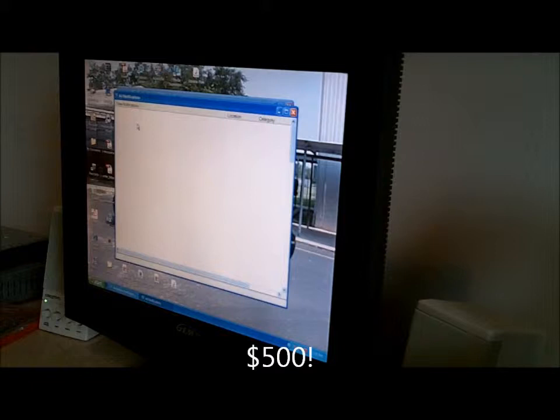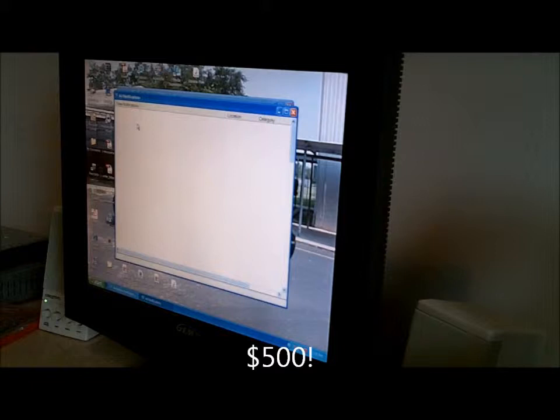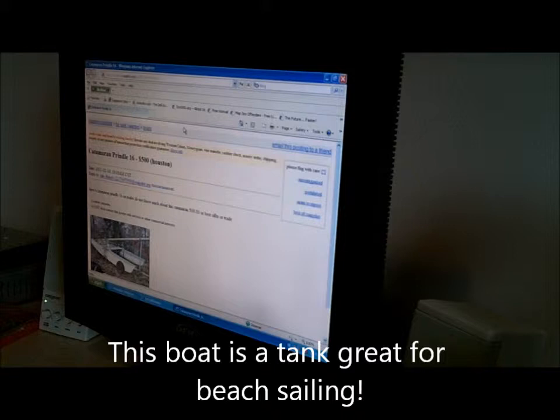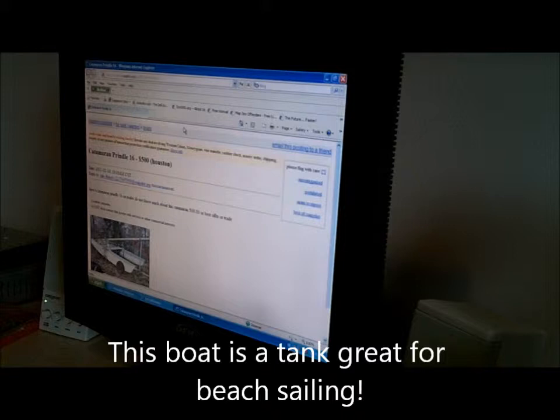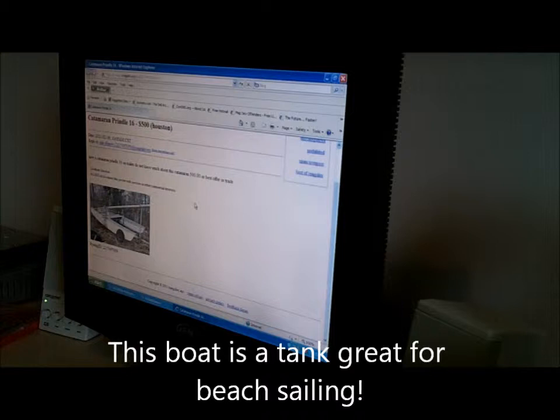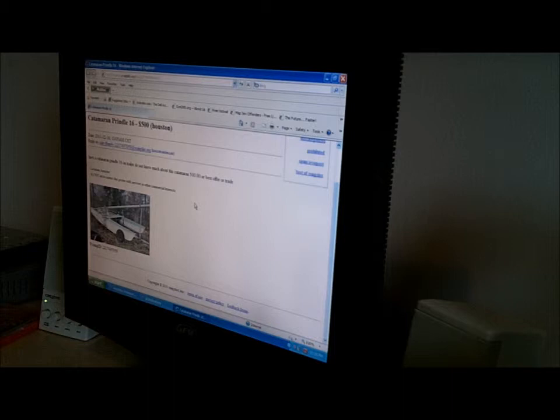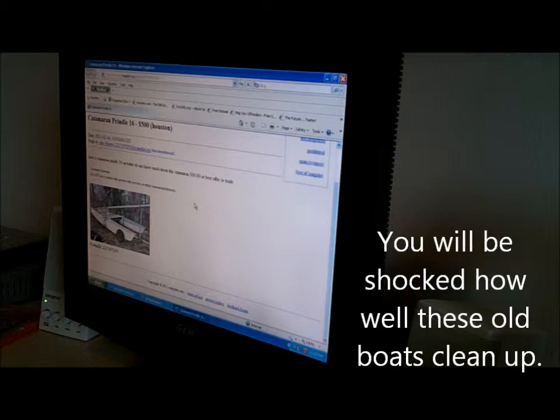There's Nappers here, there's Prendels here. For instance, there's a Prendel 16 for $500. Let's double click on that — it's going to run you off to Craigslist. There we go. Catamaran, Prendel 16, $500. It's on a trailer. 'Do not know much about this catamaran. $500 or best offer.' Basically, that means he's going to take less. So anyway, there it is. It probably doesn't look too sweet, but these things can clean up. We're going to do some videos on that and show you what to look for on these boats. There's a boat for $500.